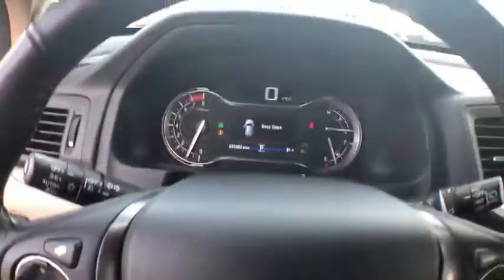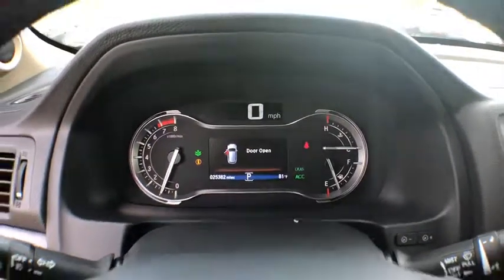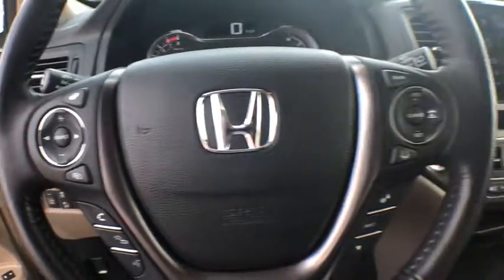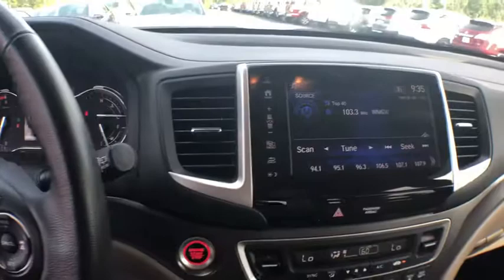Power liftgate, power passenger seat, traction control, dual airbags, power steering, four-wheel disc brakes, electronic stability control, compass, security system, power windows, rear window defroster, trip computer.